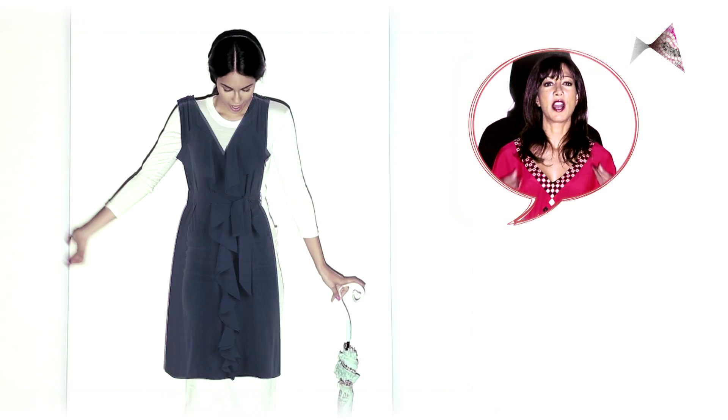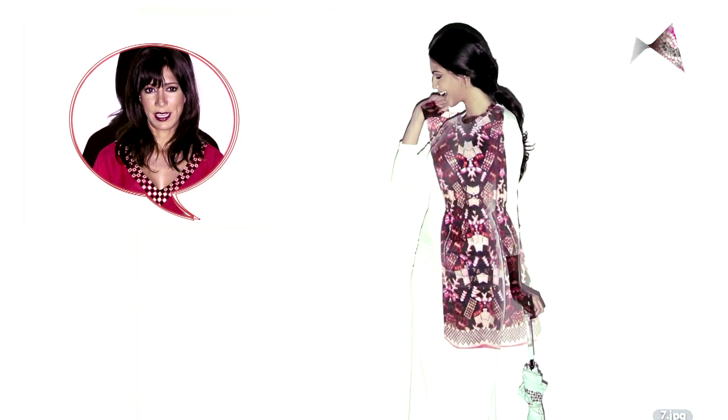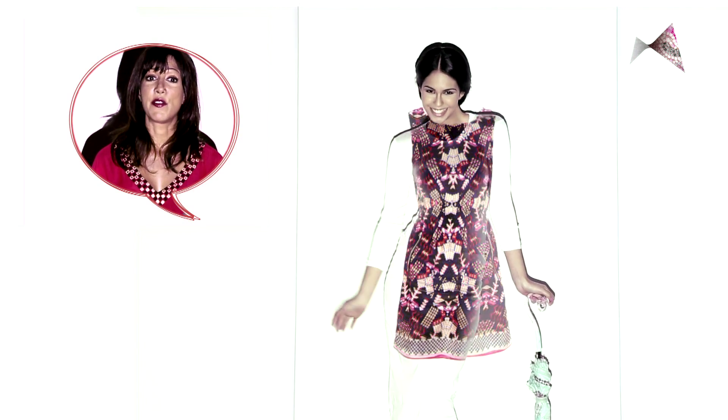Empire waists that hug the right areas and then flow downwards take all the attention away from your tummy. Another great trick is to wear dense patterns or prints. Trust me, they really work.